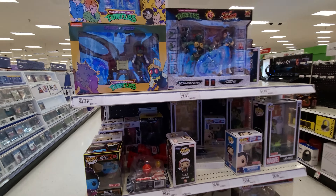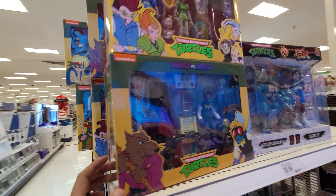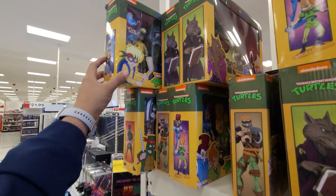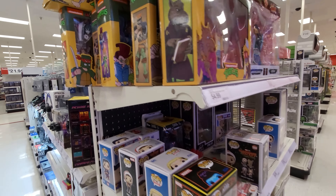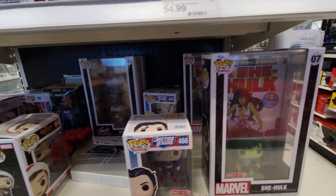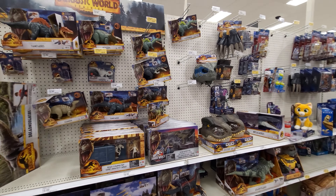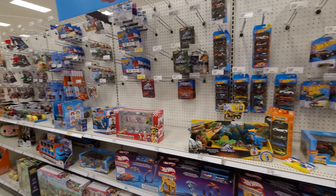We got an end cap and looks like we got some new stuff - Splinter and Baxter, some Neutrinos, some older stuff, Rat King, looks like we got Sack, Cricket. I think that Splinter is new - I don't think I've seen him before. TMNT Street Fighter, TMNT Stranger Things Funkos. First hunt after the holidays and yeah, it's pretty empty.